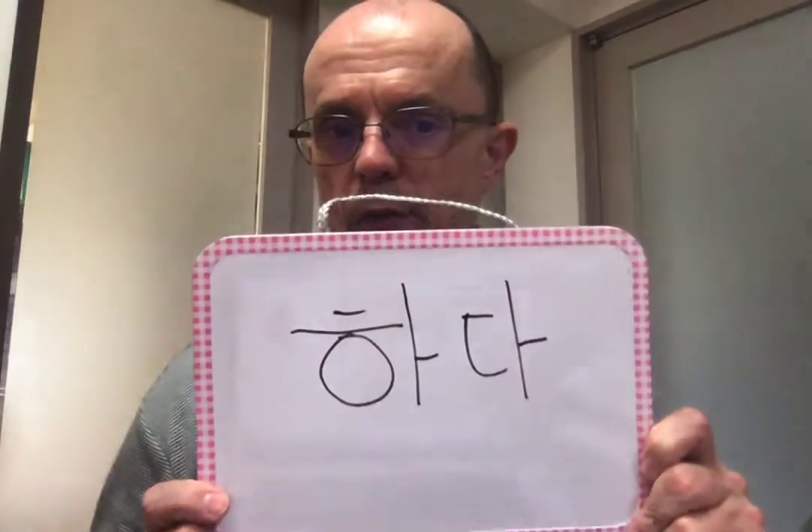Hey, Alan here again from LearnKoreanFast.com. We're going to talk quickly just about this verb. This verb is 하다, and this is the infinitive form of the verb 'to do'. 이다 and 있다 are really, really common verbs, but probably the next one has to be 하다.